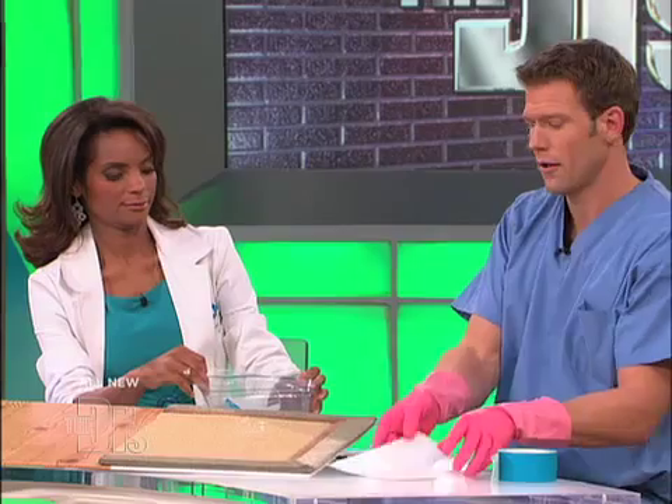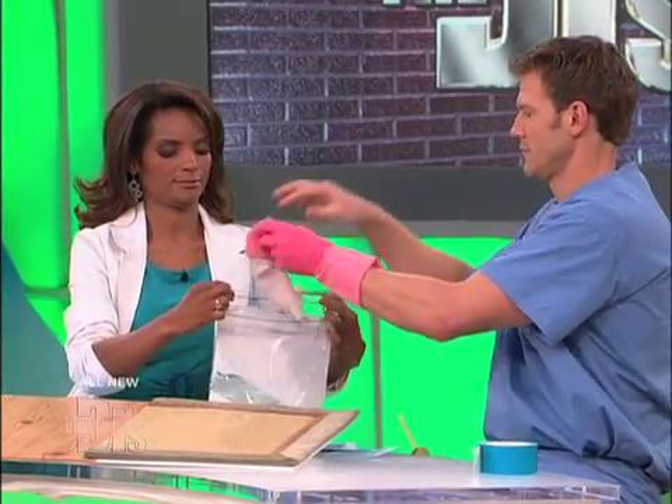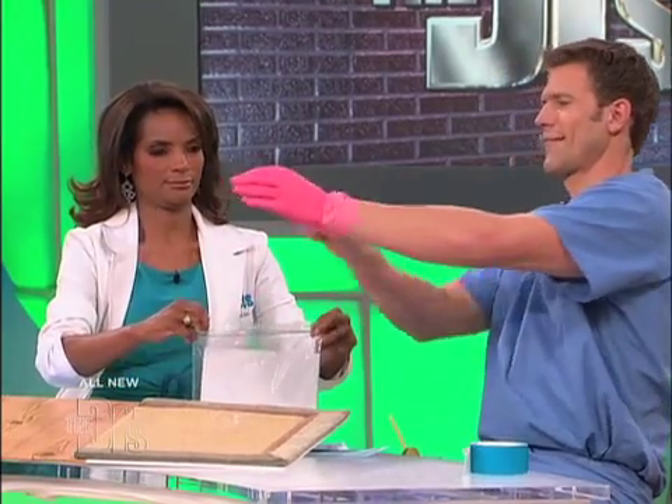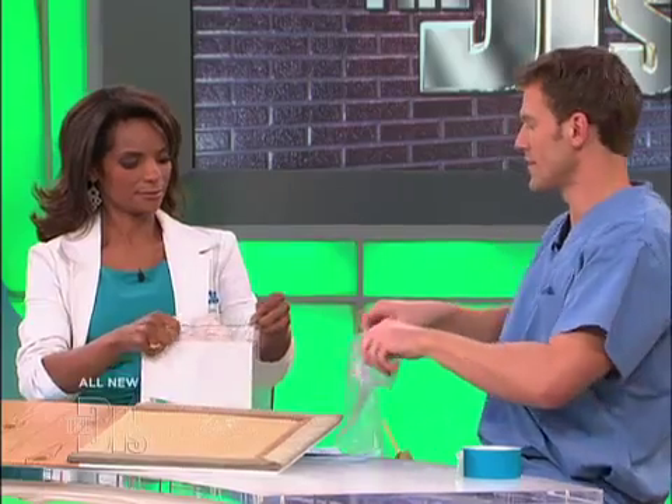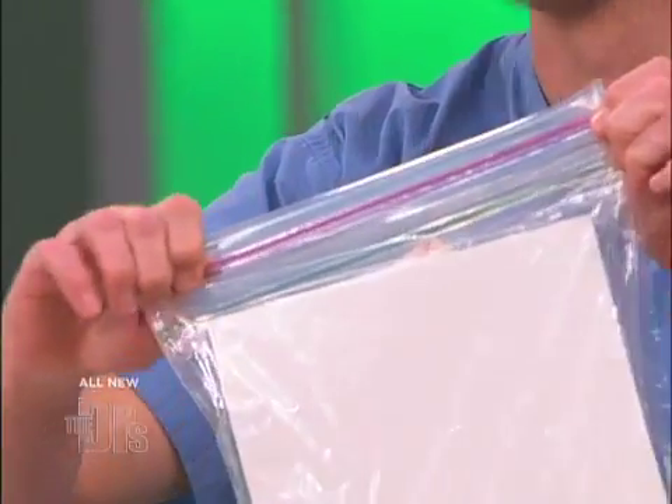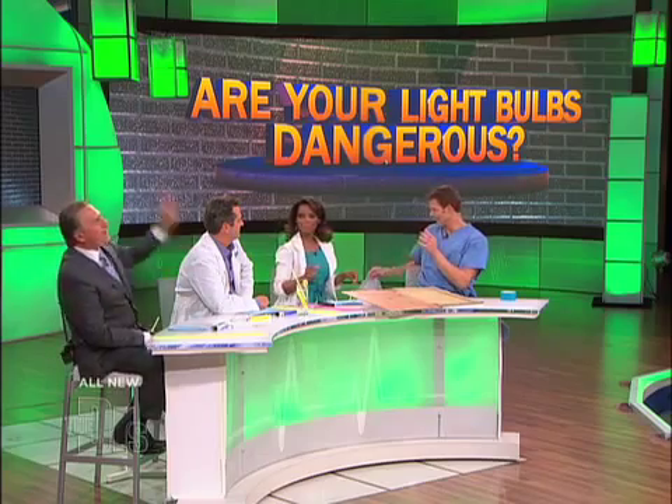Dispose of it. Then everything goes into this bag — the cardboard, the gloves. You're going to double bag it. Then take it outside, get it in the garbage. Take unbroken CFL bulbs to a recycling center that has a toxic waste facility, or your local hardware store oftentimes will have a way to dispose of these in a proper manner. When used properly, they're great.